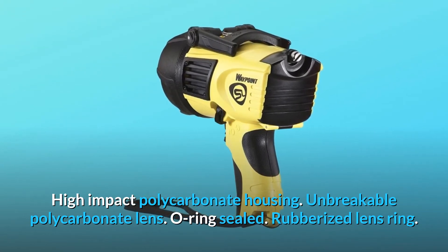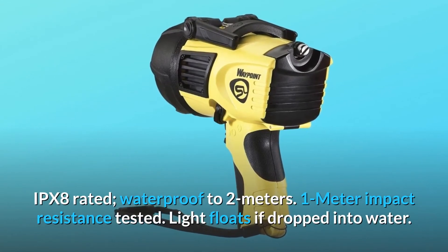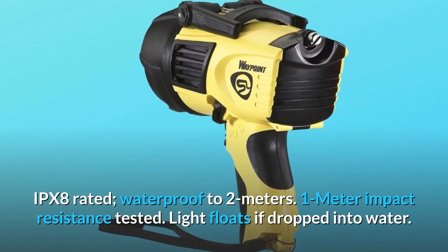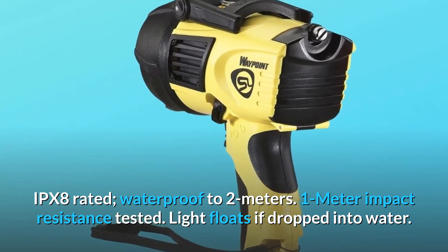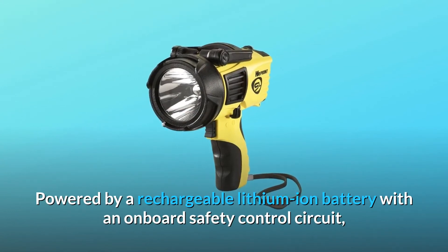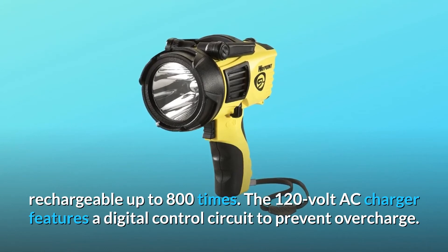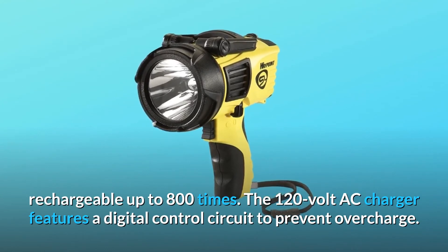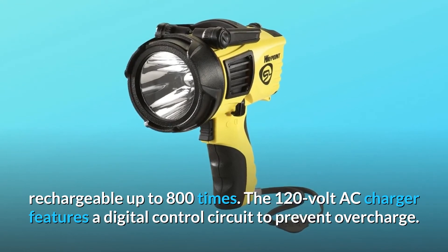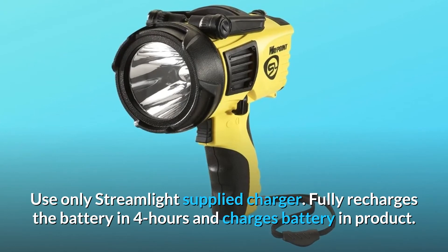O-ring seal, rubberized lens ring, IPX8-rated waterproof to two meters, one-meter impact resistance tested. Light floats if dropped into water. Powered by a rechargeable lithium-ion battery with an onboard safety control circuit, rechargeable up to 800 times. The 120-volt AC charger features a digital control circuit to prevent overcharge — use only the Streamlight-supplied charger. Fully recharges the battery in four hours and charges the battery in the product.